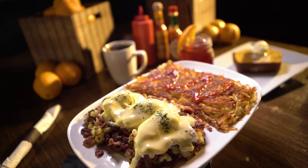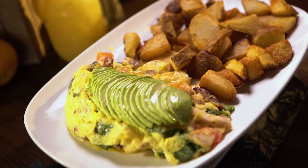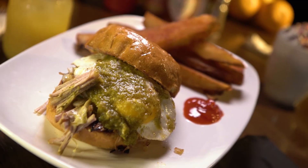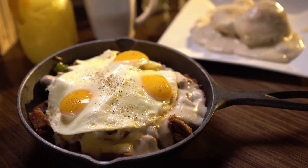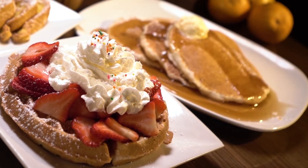Our made-from-scratch menu features corned beef benedicts and pumpkin loaf bread, the California Chicken Omelette, Green Eggs and Ham Breakfast Burger, our Country Skillet, the Chimichurri Steak and Eggs, plus waffles, stacks and French toast.